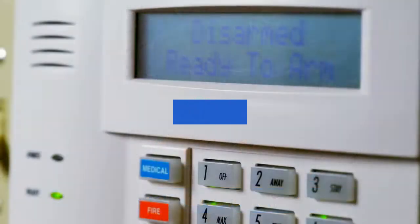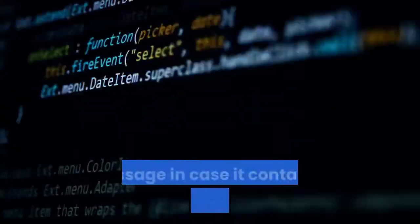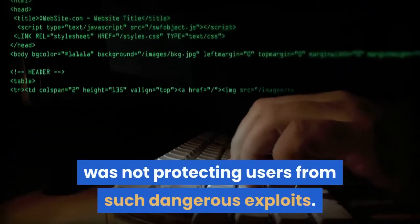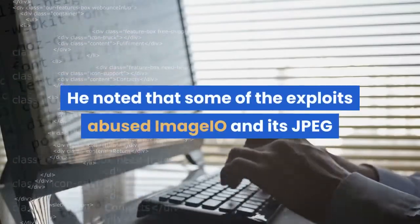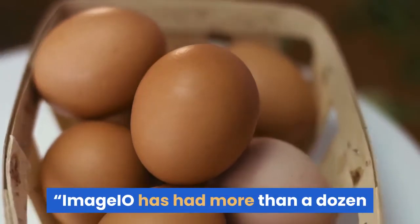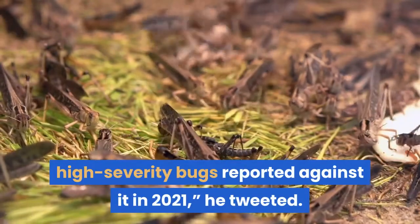He'd previously tweeted that an Apple security mechanism called Blastdoor, designed to segment content in iMessage in case it contained malicious links or code, was not protecting users from such dangerous exploits. He noted that some of the exploits abused Image.io and its JPEG and GIF image parsing features. Image.io has had more than a dozen high-severity bugs reported against it in 2021, he tweeted.